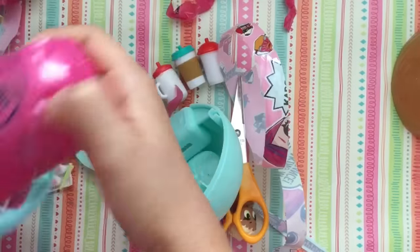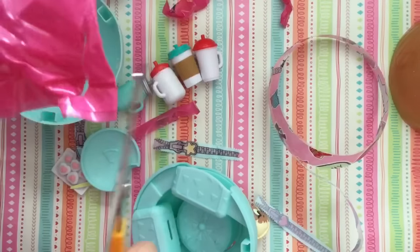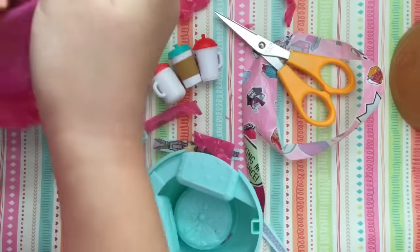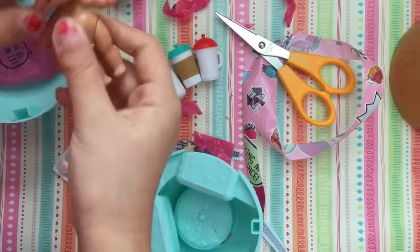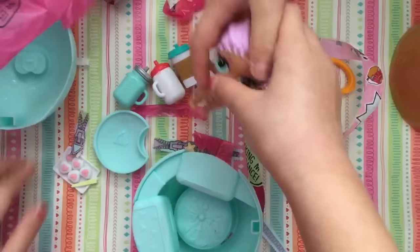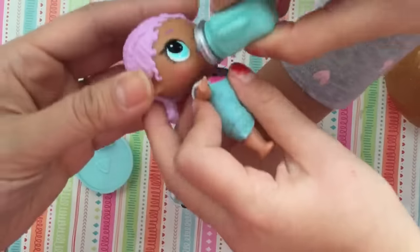My baby. My girl! My big girl! Yeah! Look at this mermaid! Oh, my gosh! She's so cute! Now let's dress her. She's trying to figure out what these babies do now, or what the mermaid does.